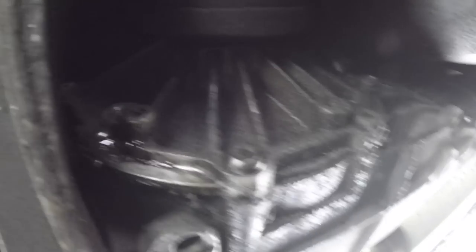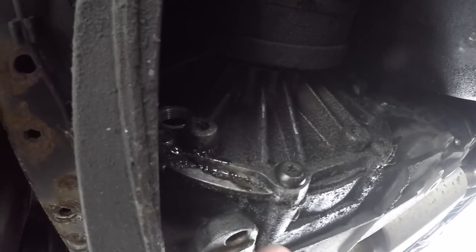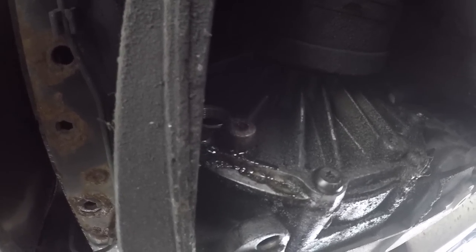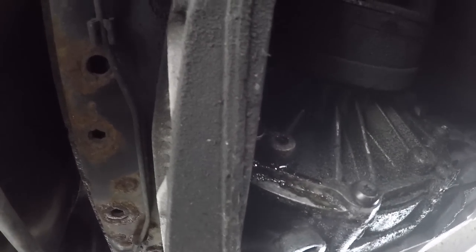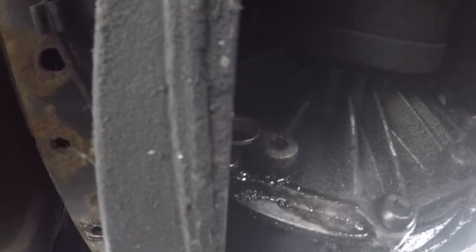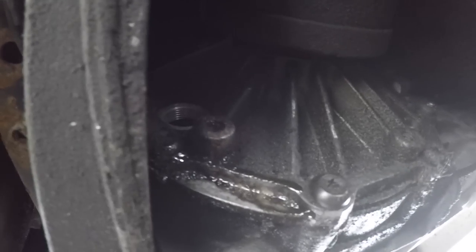It needed at least a quart — I put a full quart in there. It's not quite full to the bottom of the fill hole, but keep in mind the car is facing downward so some diff fluid could be forward. I'm going to put the fill hole plug back in, take it for a ride, and see if the sound is still there or if it's at least quieted down a little bit. Let's do it.